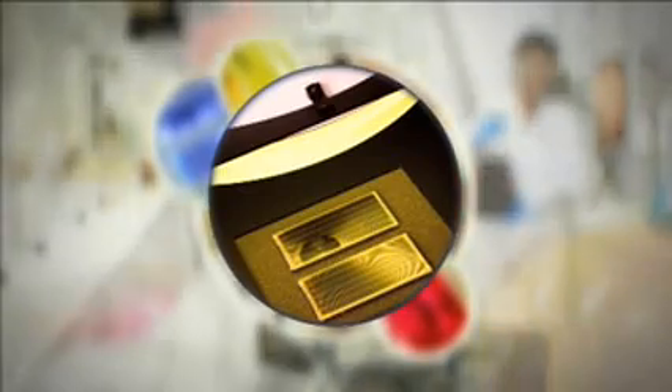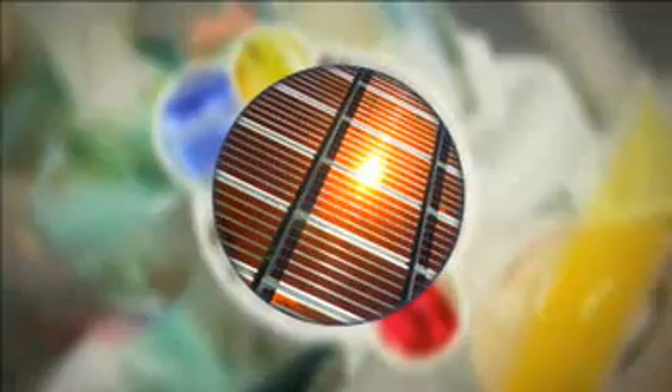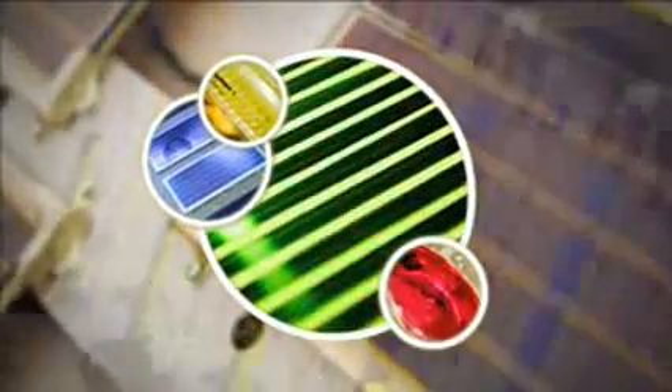Third generation solar technology: dye solar cells. A highly effective means of using the energy of the sun that does not involve expensive silicon solar cells.